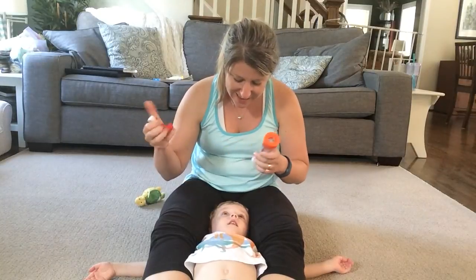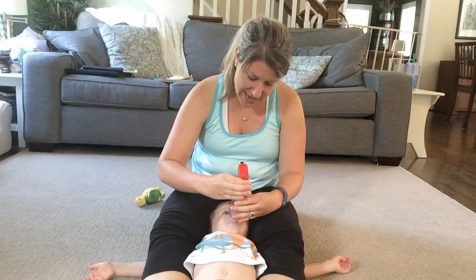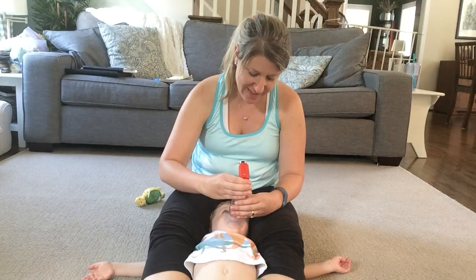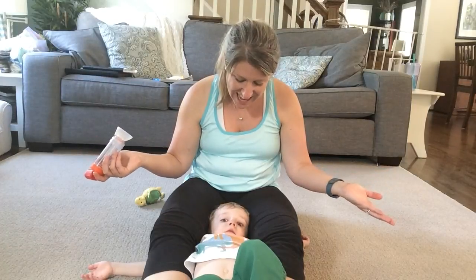Ready? We're gonna do la-las. Ready? Here we go. La-la-la. One, two, three, four, five, six, seven, eight. Yay! La-la!